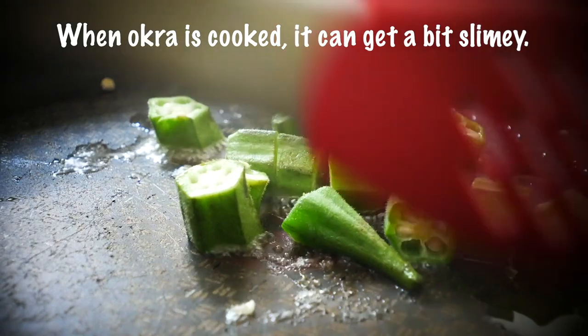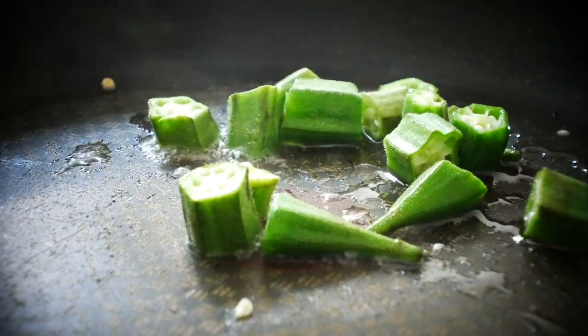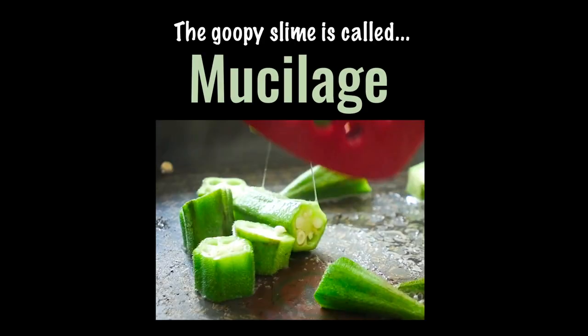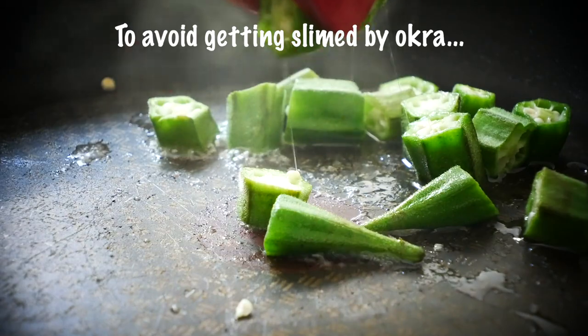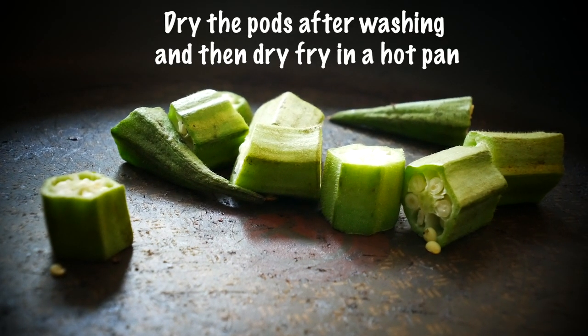When okra is cooked, it can get a bit slimy. The goopy slime is called mucilage. To avoid getting slimed by okra, all you have to do is dry the pods after washing, and then dry fry it in a hot pan.